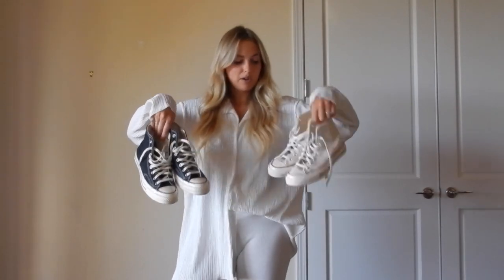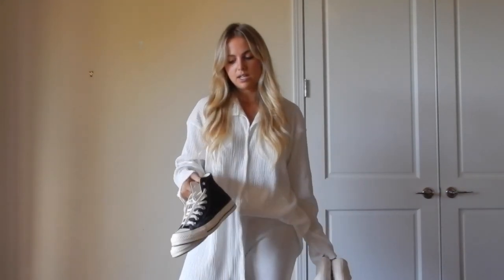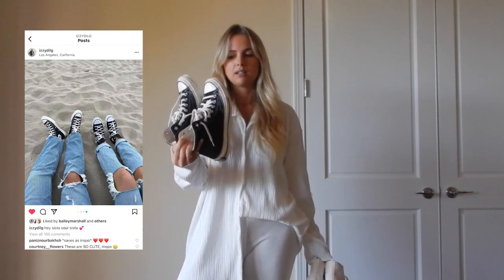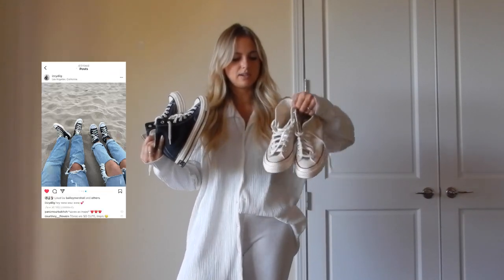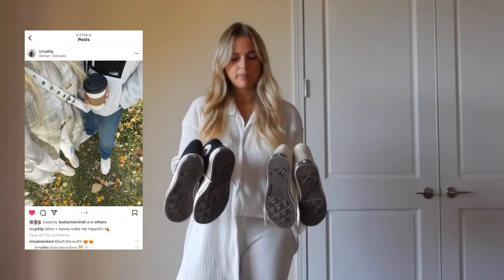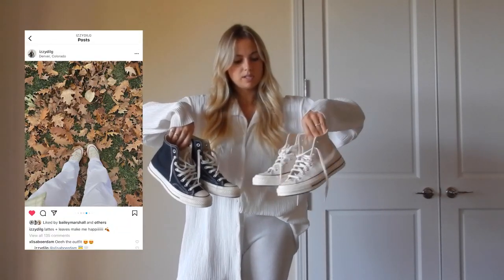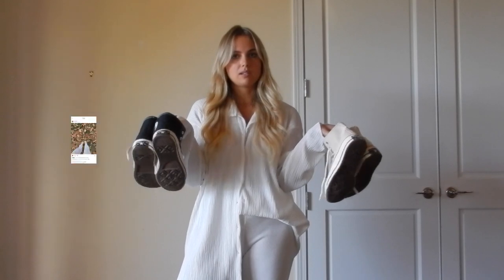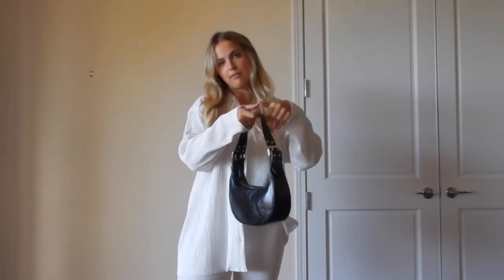I also get my Converse from Farfetch. I got these black ones this year — the classic black but with rubber toes, which I like better because they last longer. I always size down half a size in Converse because they're a unisex fit. I'm going to be wearing these all winter.